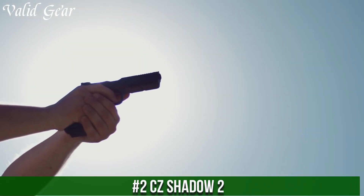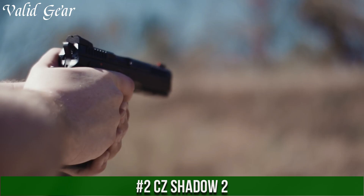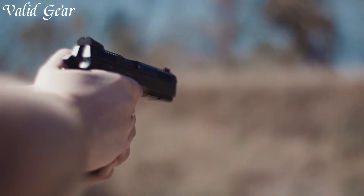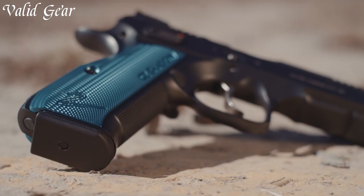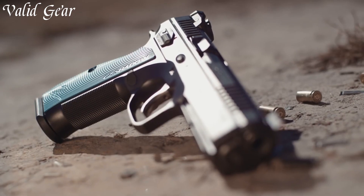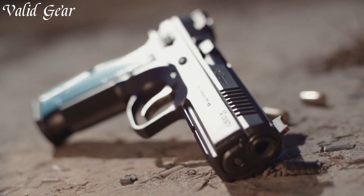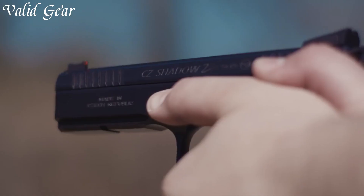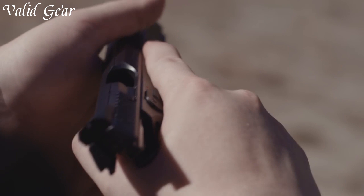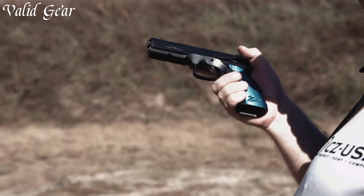Number 2: CZ Shadow II — a masterpiece of precision and craftsmanship in the world of competition shooting. Crafted by CZ, a renowned firearms manufacturer, the Shadow II is designed to dominate the competitive circuit. Its steel frame provides remarkable stability and recoil management, while the extended beaver tail and ergonomic grip ensure optimal control and comfort. The crisp single-action trigger and adjustable sights offer unparalleled accuracy.